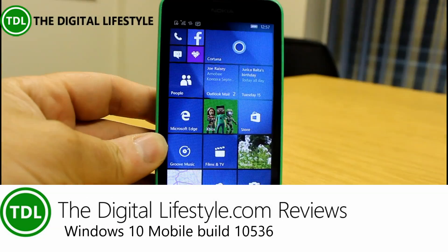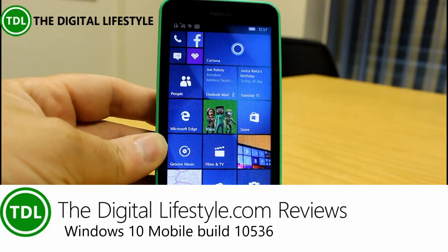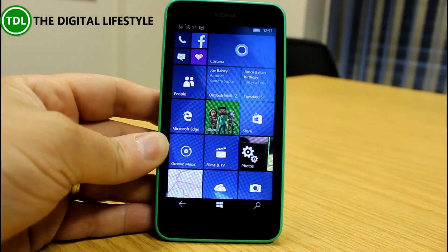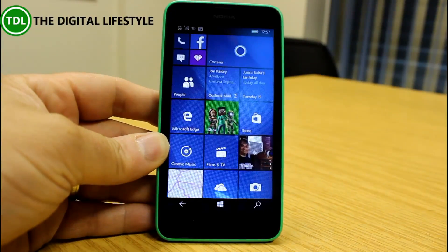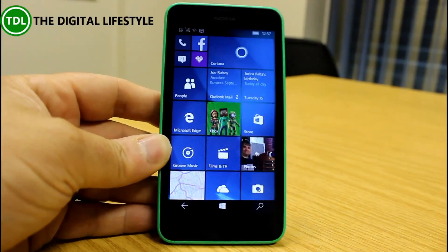Welcome to the video from LogicalLifestyle.com. We have another Windows 10 build to look at — this is a mobile build, build 10536 for phones. This is the latest build for Windows Insider, and we've had a long wait — over a month since the last update — and we're getting closer to the final release of Windows 10 Mobile.